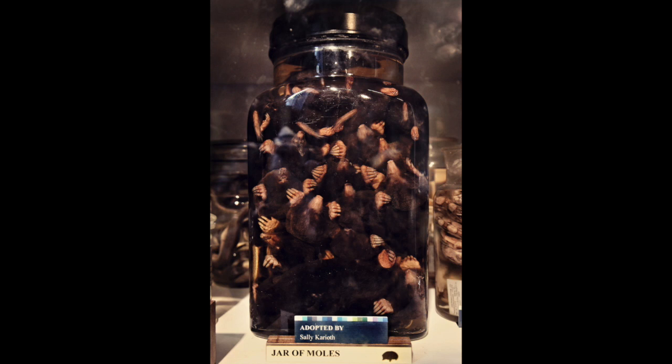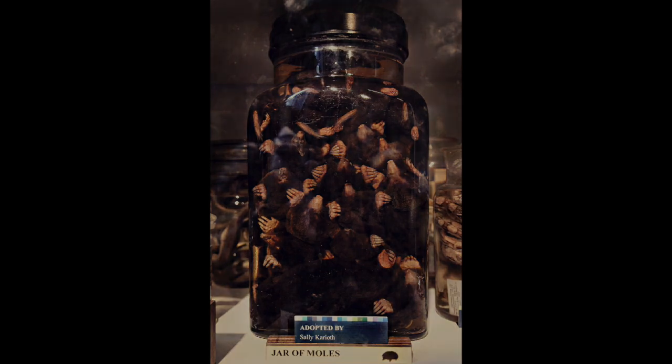Why are they all in a jar? The simple answer is that it's a very efficient way of storing moles. A lot of the collection is a research or teaching collection. Perhaps they were collected by someone studying mole anatomy — you need lots of moles to study. Or they perhaps were going to be used for a dissection class, one mole per student.